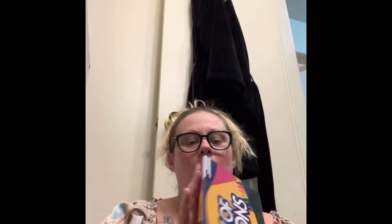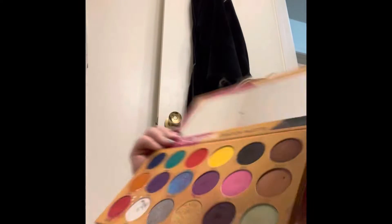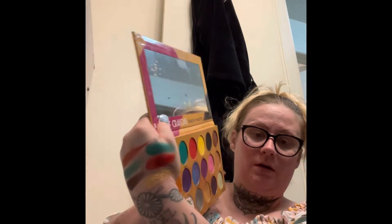This is one of my absolute favorites — this is from The Crayon Case. This is the Box of Crayons eyeshadow palette. It's kind of dirty because I've had it for like four years. Look at that gold — that gold is popping. And then like this red is ridiculous. All of these colors are literally just as pigmented on the skin as they are in the pan, and there's that green right there.